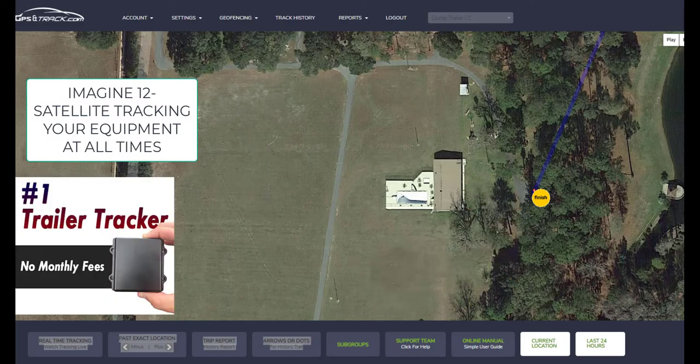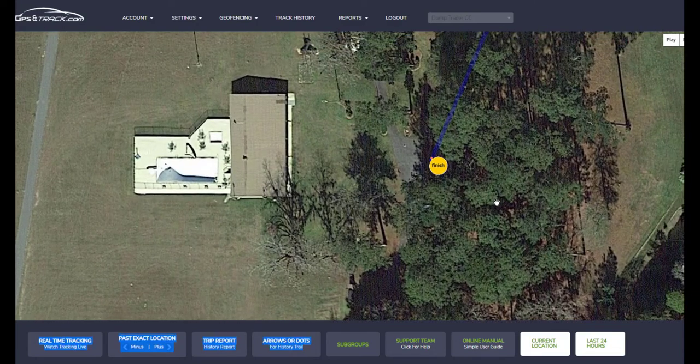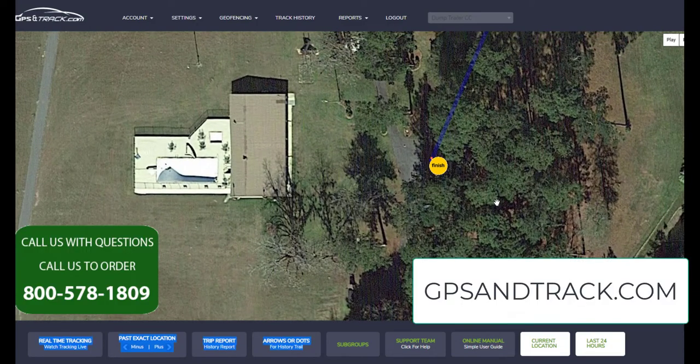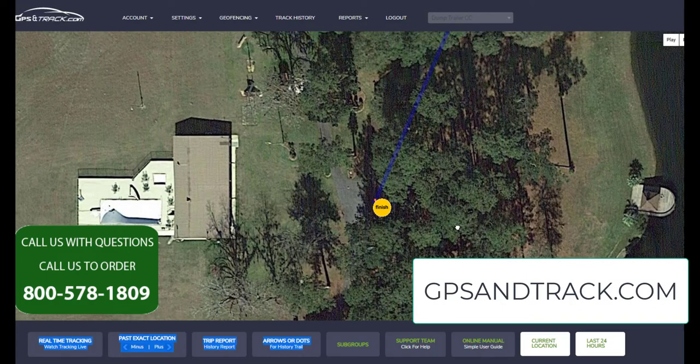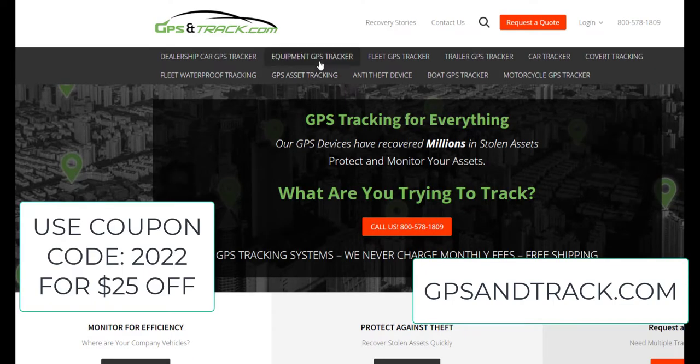They were able to recover it. But what makes this interesting is that by the time they got there, the lettering was all stripped off, the VIN number was off, they had already painted the trailer — they were intending to sell it, and the market right now is incredibly hot for it. But because I had a GPS tracker on it, the satellites knew the exact location and they were able to get it back really quick.